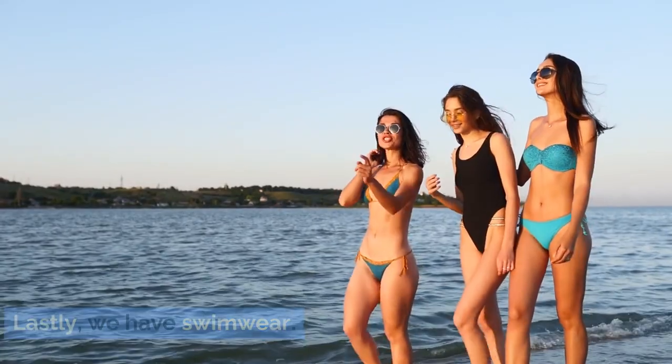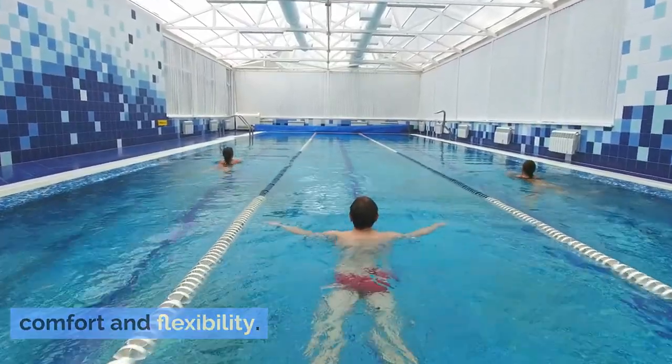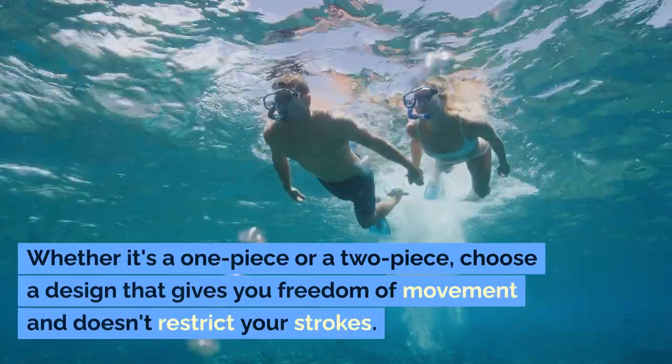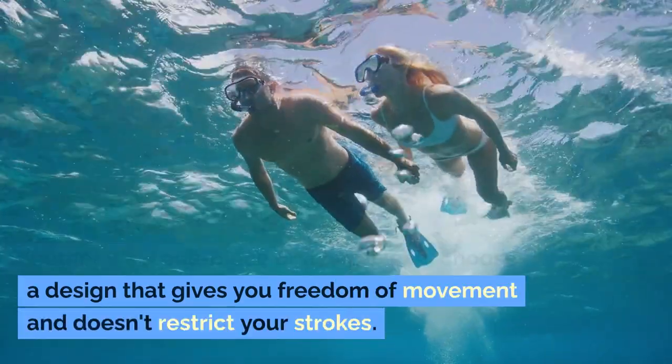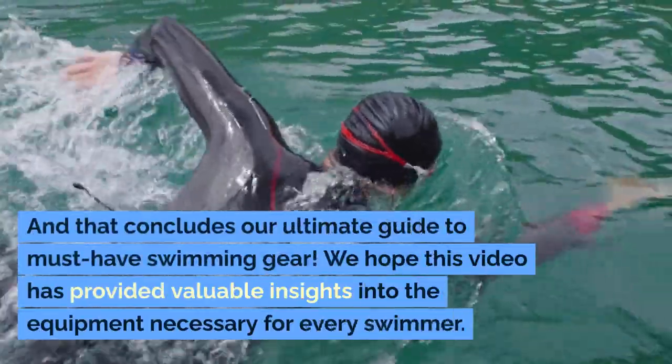Lastly, we have swimwear. Opt for a well-fitting swimsuit that offers comfort and flexibility. Whether it's a one-piece or a two-piece, choose a design that gives you freedom of movement and doesn't restrict your strokes.